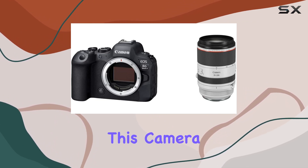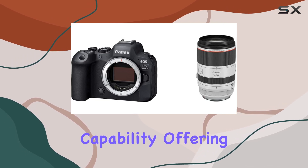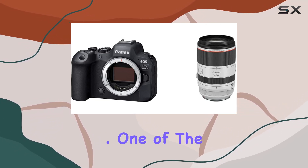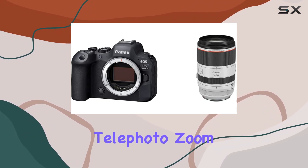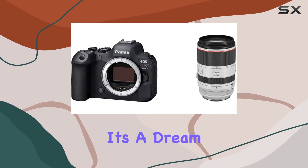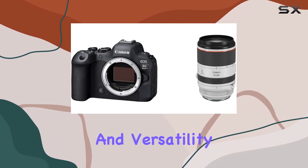This camera goes beyond stills with its 6K video oversampling capability, offering videographers a whole new level of creative possibilities. One of the standout features is the high-quality f2.8 aperture telephoto zoom RF-L lens. Compact and lightweight, it's a dream for both photographers and videographers on the move, delivering exceptional image quality and versatility.